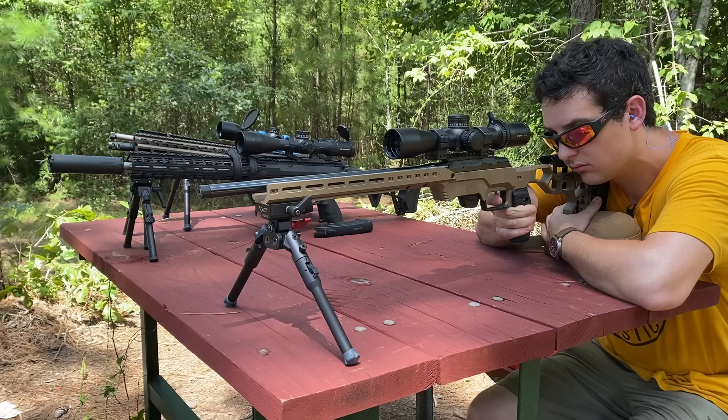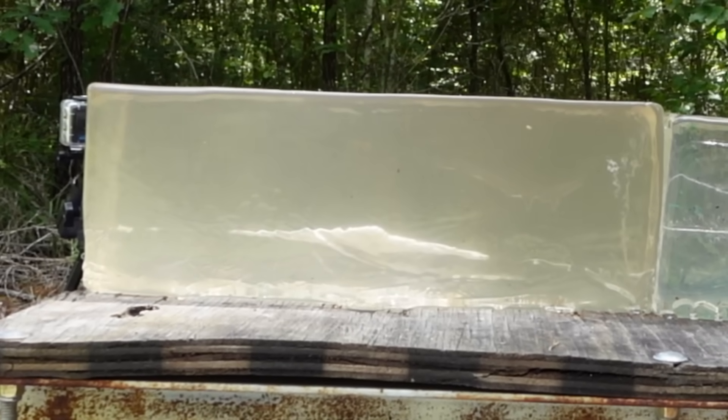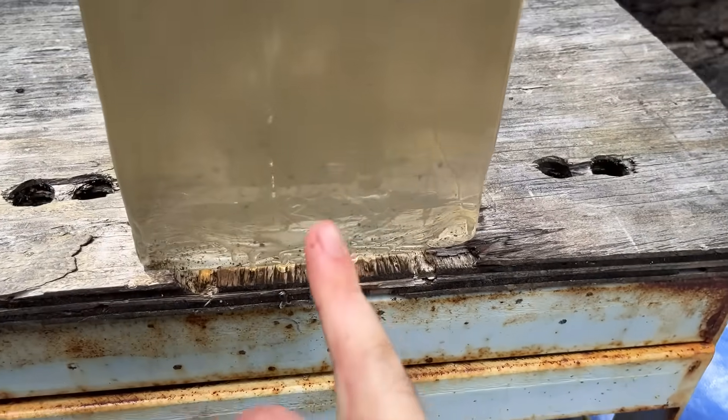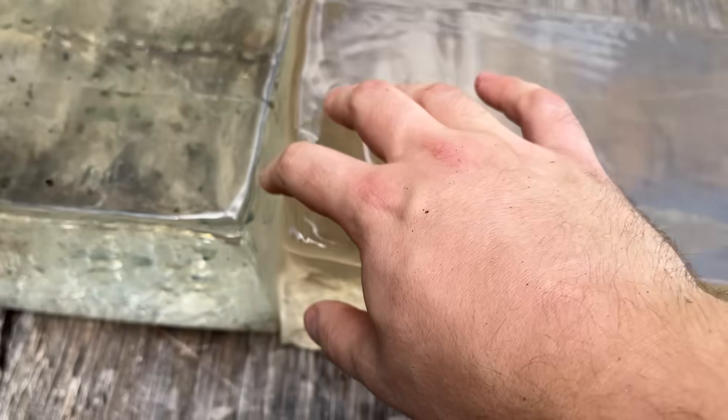Let's start off with the CCI standard velocity. Oh, you gotta love 22s — all you hear is a pop, there's no recoil, and there's very little chance of it blowing up in your face. There is our shot placement — pretty freaking terrible. Obviously it's a .22LR though. It really didn't do anything for the first six inches, tumbled like crazy, and then the bullet ended up right in between the freaking blocks, so it went exactly 16 inches.